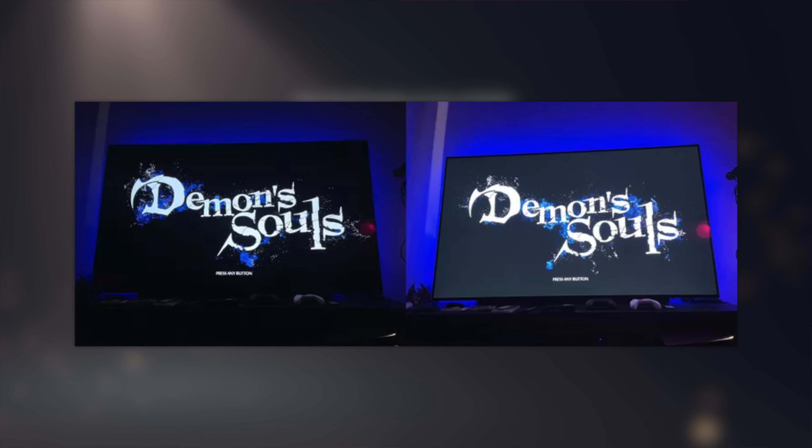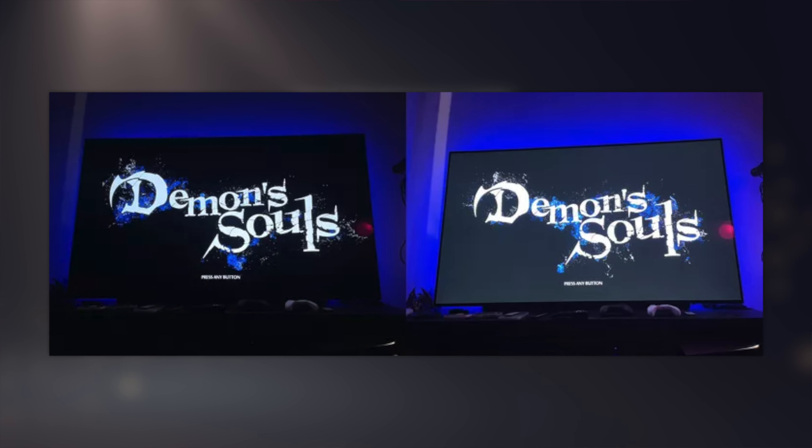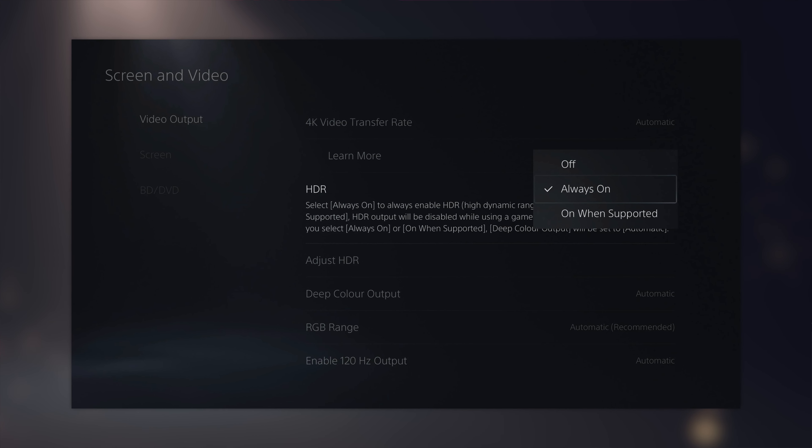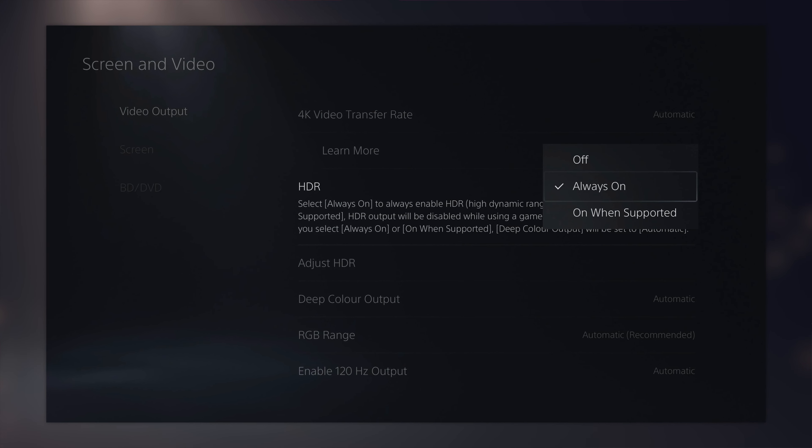The biggest update people are excited about involves HDR. The big problem with the PS5 was that no matter what, it would launch every single game in HDR mode, which would screw up black levels in games that didn't support HDR properly. Now you can set it so it only uses HDR if a game supports HDR. To change it, go to Settings, then Screen and Video, then Video Output and mess around with the HDR settings. I'd set it to 'only use when supported' so you get the best picture for every game.